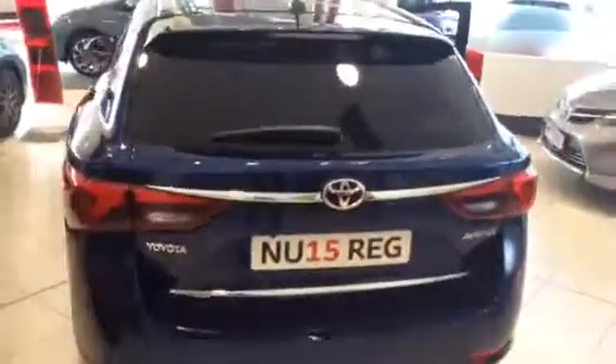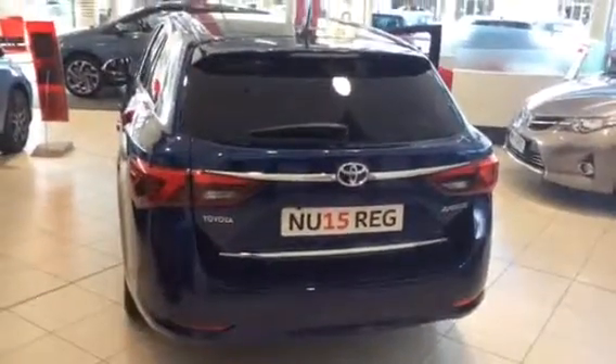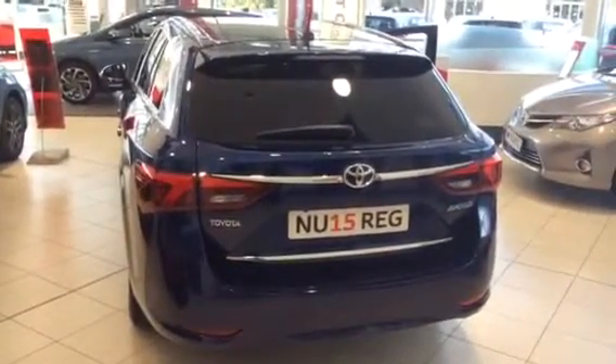Moving around to the rear of the car, the Avensis Touring Sports has a generous-sized boot and also a new face to the rear.